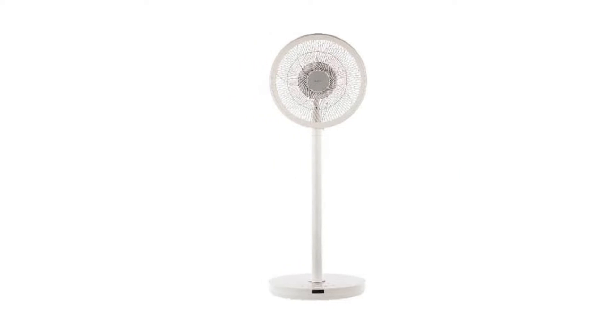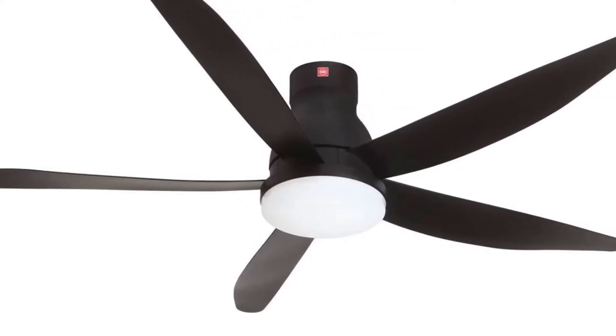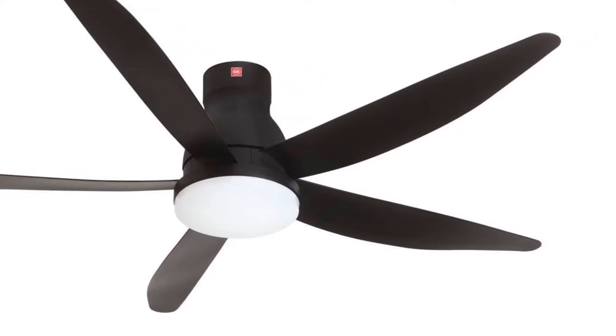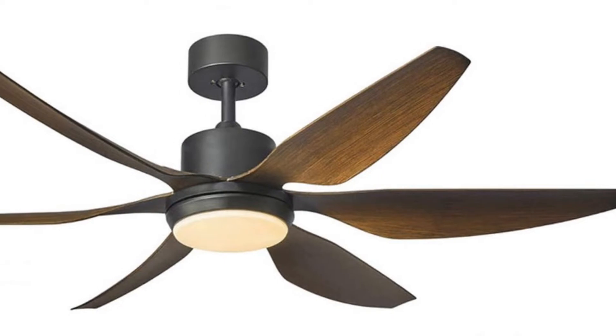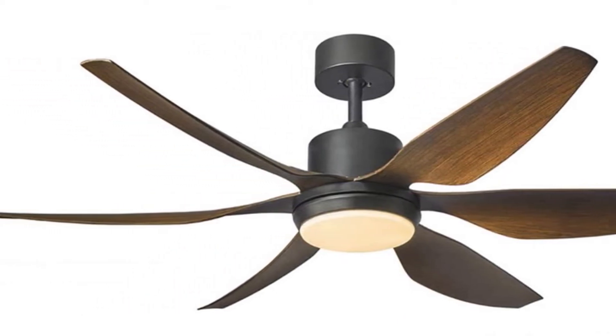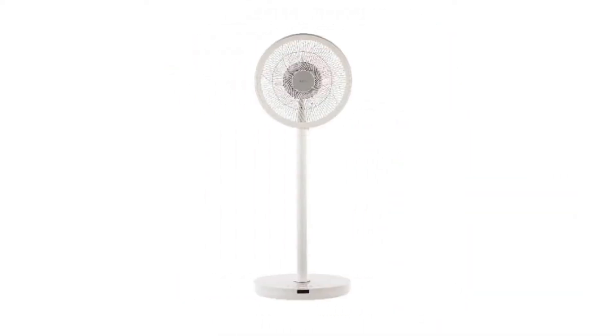Everyone wants a cool home, but not everyone wants an air conditioner. Enter the fan. We all know the big role of a fan at home and how important it is to have one that performs well and lasts long. Affordable for everyone, fans have come a long way in the past decade with new up-and-coming designs, including air-purifying and bladeless fans.